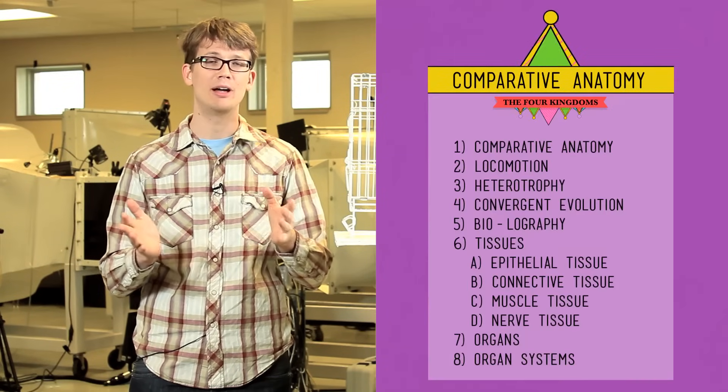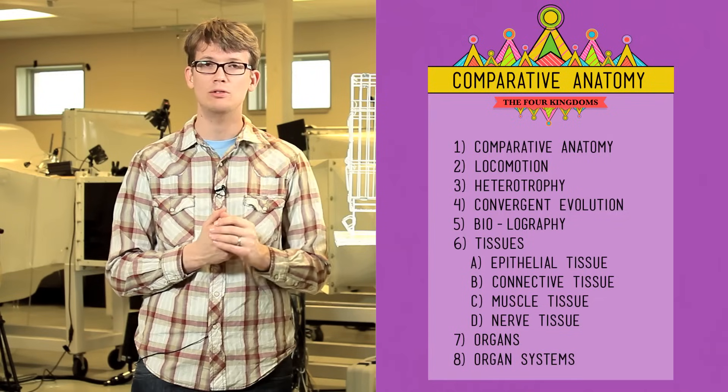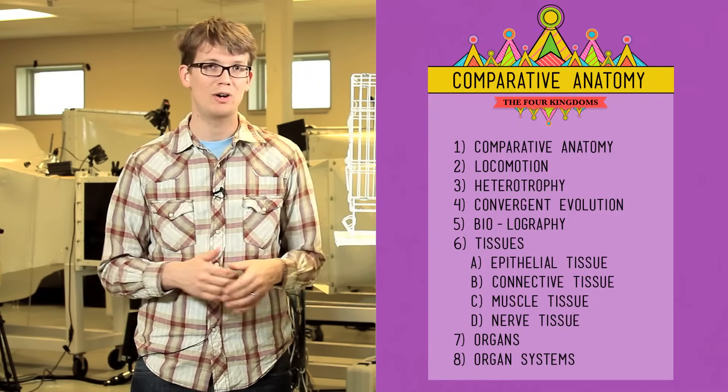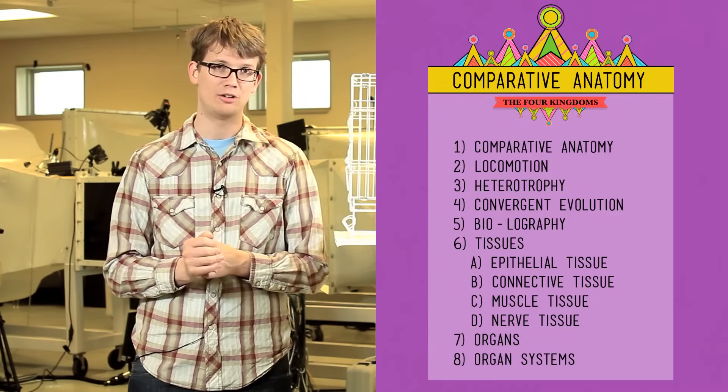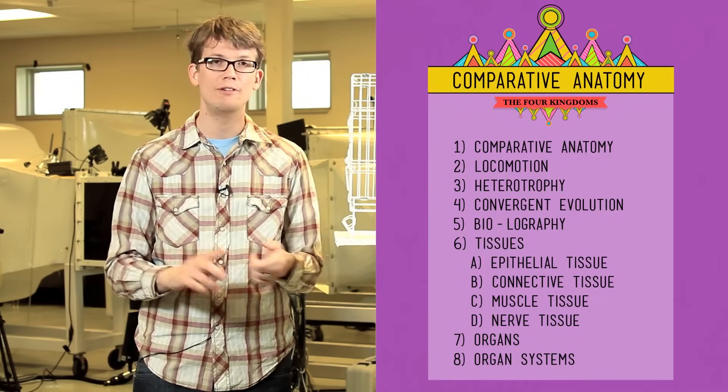Thank you for watching this episode of Crash Course Biology. If you want to check out any of the stuff we talked about, there's a table of contents over on the side, or you can just rewatch the whole video. If you have any questions, please leave them in the comments below, or you can get in touch with us on Facebook or Twitter. We'll see you next time.